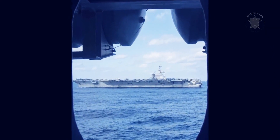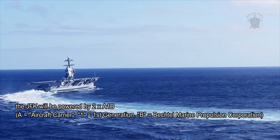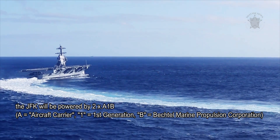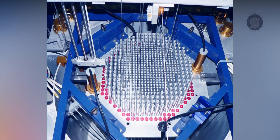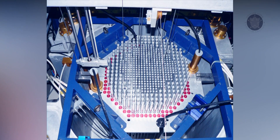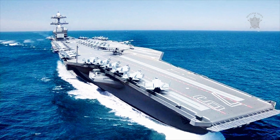As proposed, the JFK will be powered by two XA1B nuclear reactors — XA1 standing for first-generation Bechtel Marine Propulsion Corporation — which will provide a straight-line speed of approximately 30 knots in ideal conditions, exceptionally fast considering a vessel of this size.